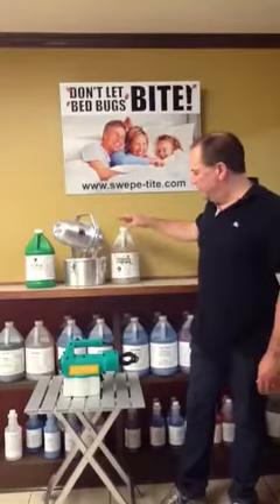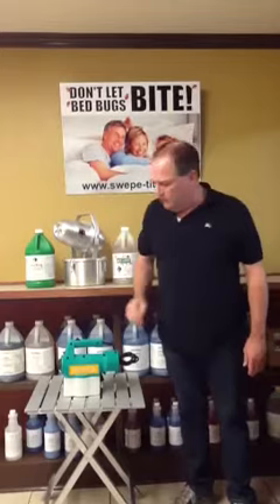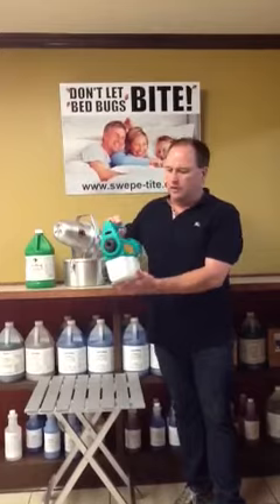You've all seen our tri-jet fogger and how we deliver our BBT-2000 to eliminate your bedbugs and other insects in your room. I'd like to introduce you to our newest line of dispensing unit, our Fogmaster Jr.